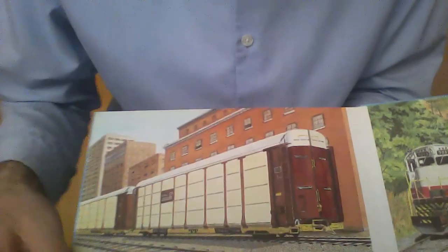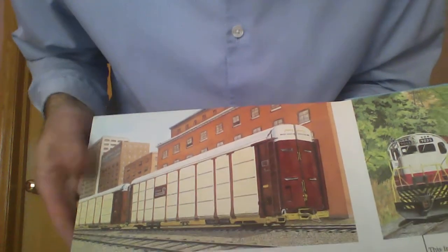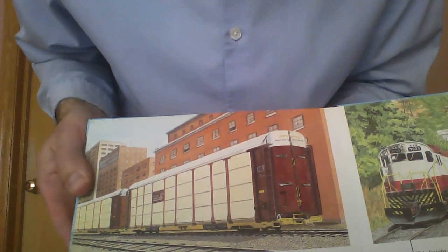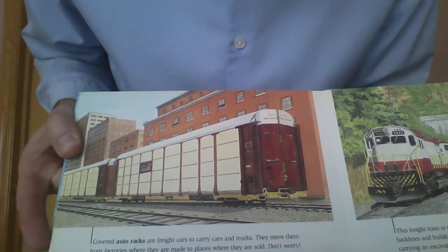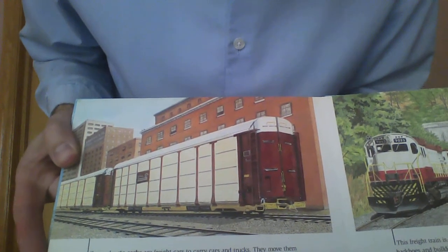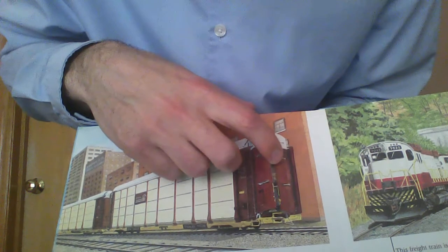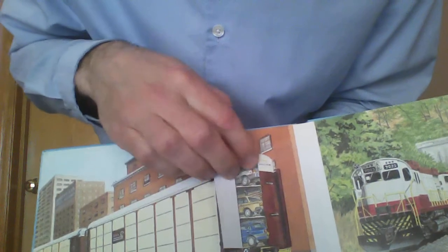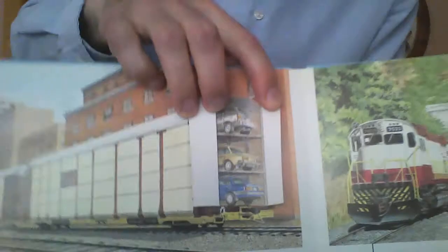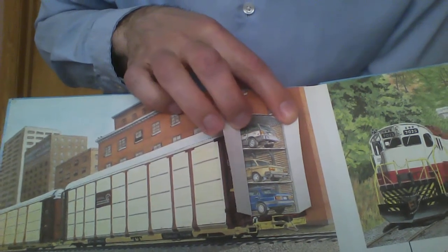Maybe you have a favorite cereal like cornflakes or frosted flakes. Yet another type of car — this one's called a covered auto rack. Those are freight cars that carry cars and trucks. Here in Michigan, we see these quite often. They move them from the factories where they are made to places where they are sold. Don't worry, the cars won't roll off — they are tightly fastened to the floor and the doors are locked with strong bolts. Not just one layer, not two layers, but three layers of cars on that auto rack.